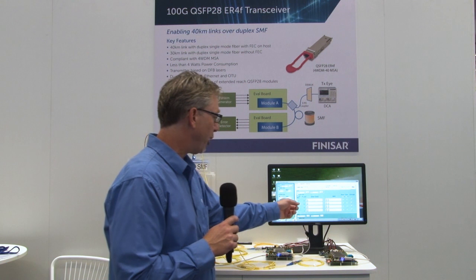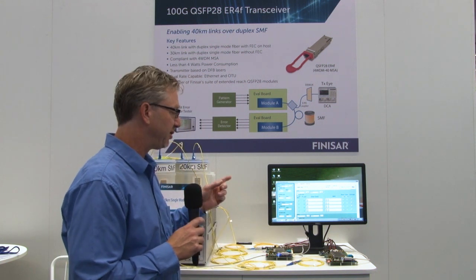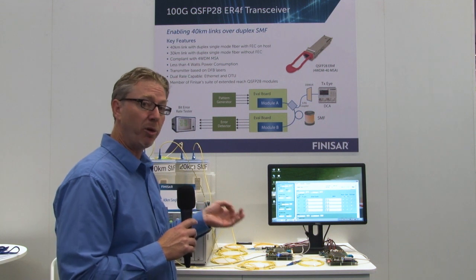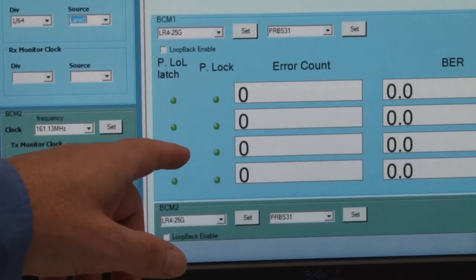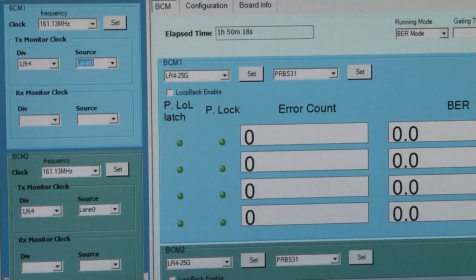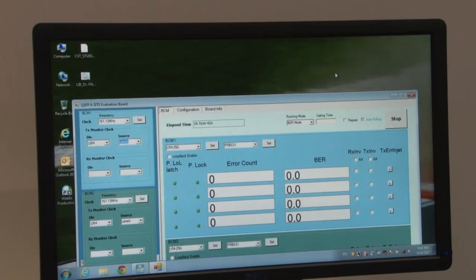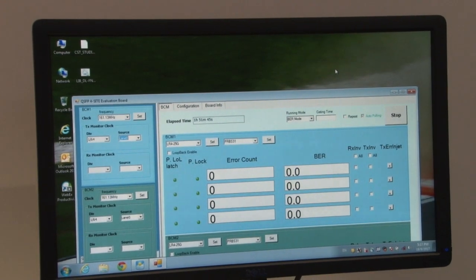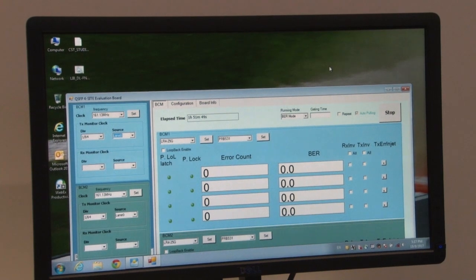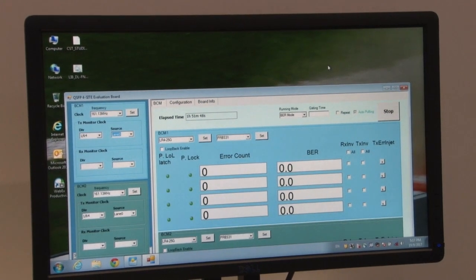What is very important about this demo: even though the specification is 40-kilometer reach with FEC, this demo is actually showing a 40-kilometer link without FEC. So these zero error counts are actually pre-FEC data. The specification will be 30-kilometer link without FEC, but again we're able to show this in a demo environment with a 40-kilometer link pre-FEC.